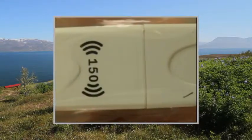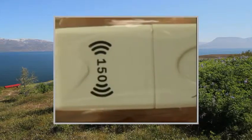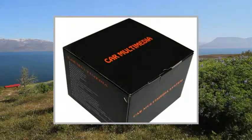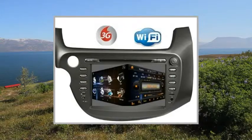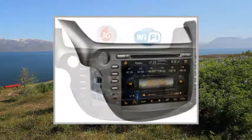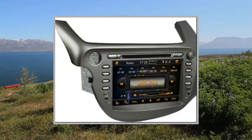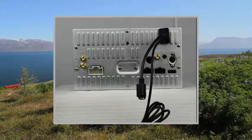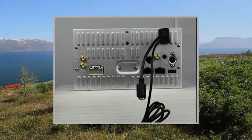This video participates in the Amazon Services LLC Associates Program, an affiliate advertising program designed to provide a means for sites to earn advertising fees by advertising and linking to Amazon United States. For more details and to get a great deal on Amazon United States, please click on the link in the description below. Thanks for watching.